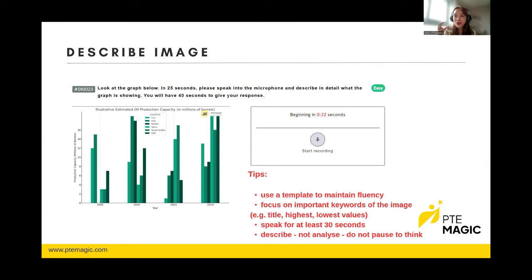The last part of speaking is Answer Short Questions. This task gives you points for both speaking and listening. You will hear a question and have to give a simple, short answer. For instance, if they ask "how many years are there in a decade?" the answer is "10" or "10 years." This task tests your listening skills and vocabulary level. To master these question types, practice with past question banks on our platform.